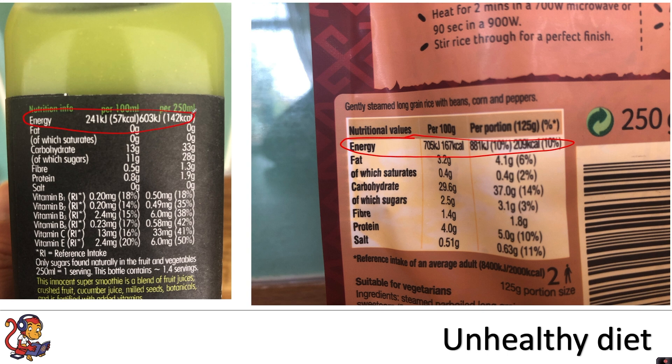In this video we're going to look at some of the health implications when you don't have a balanced diet and you don't consume the right amount of energy.